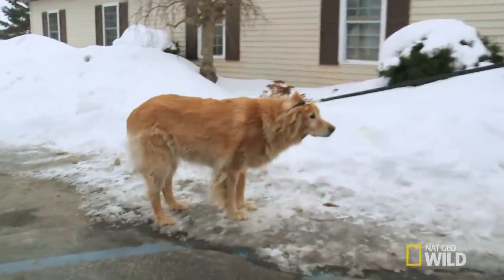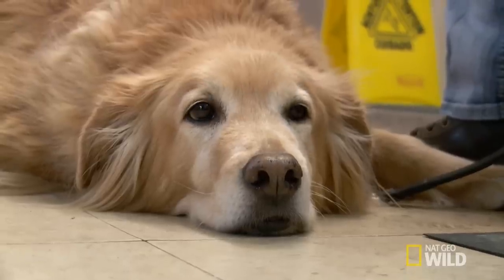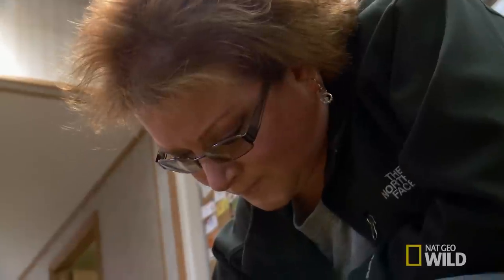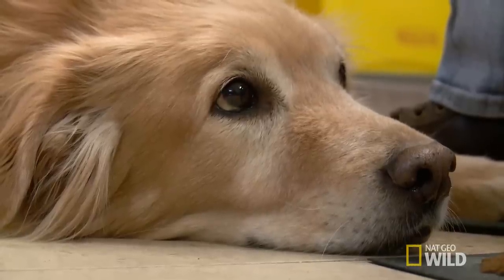Dawn Murphy is bringing a golden retriever in that has not been doing well for the last week or so. I'm just hoping that he's okay and that it's not a big tumor. Come on, PJ.